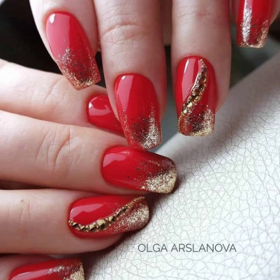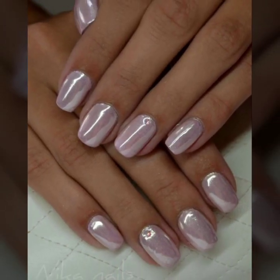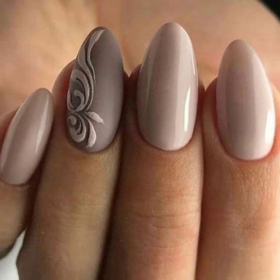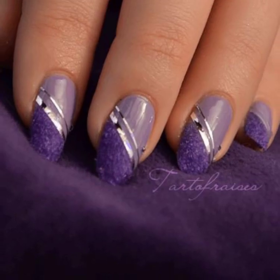So dear viewers, dear friends and dear subscribers, today you will see in this video modern, stylish curls nail art ideas. Today you will see in this video very attractive and very stylish modern nail art, nail cutting and nail polish ideas in 2023.